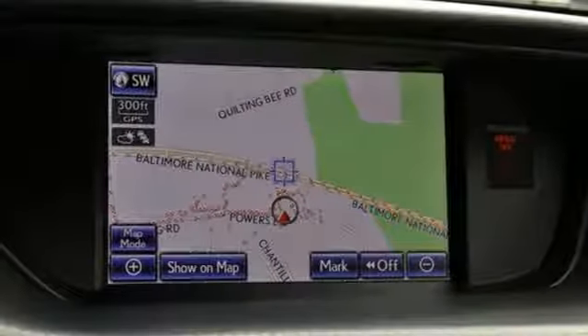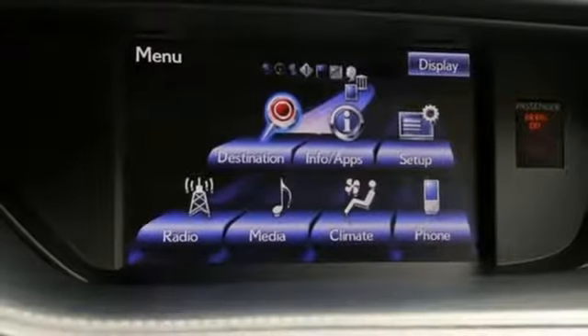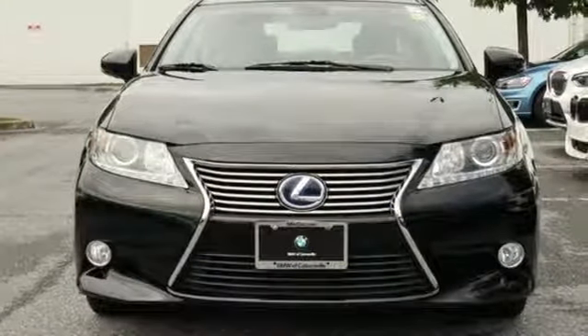Integrated navigation system, manual tilting steering column, front wheel drive, auto dimming rear view mirror and power heated mirrors.